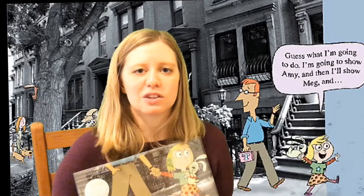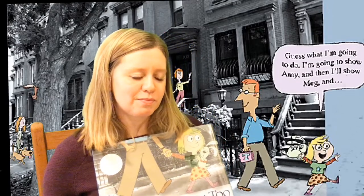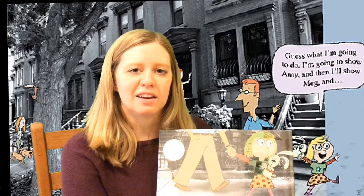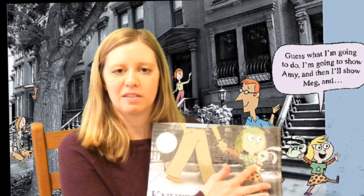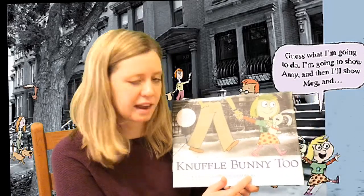The characters in this story are actually based on Mo Willems and his daughter Trixie. This is the second book in a trilogy of the Knuffle Bunny stories. In the first story, Trixie's just a baby, and she has her beloved toy Knuffle Bunny that goes missing. In the second book, Trixie's a little older — she's in preschool — and another catastrophe happens with Knuffle Bunny. The story is called A Case of Mistaken Identity.